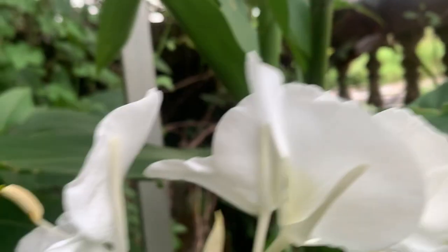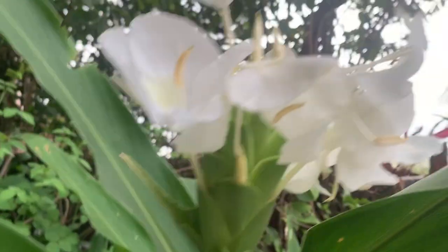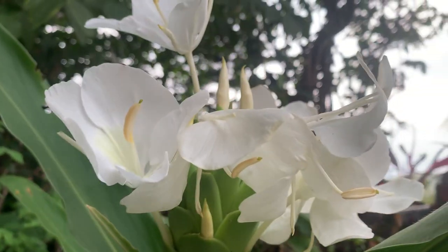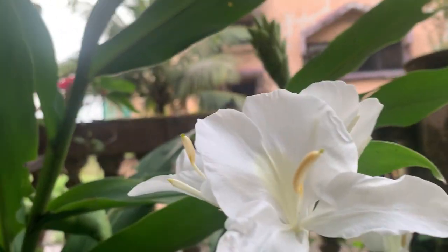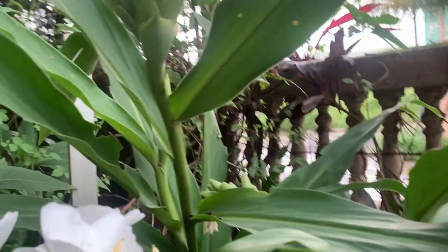The yellow one I have kept in a container; wherever sunlight is there, I am growing like that. The care of the white plant is the same as the yellow color — both are of the same family, only the color is different, and the white flowers are a little bit bigger. See how beautiful it is — this also blooms in the evening only, and some of them have already bloomed.